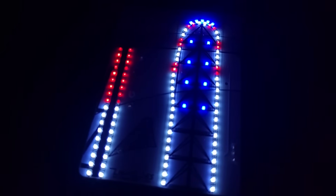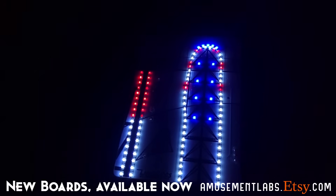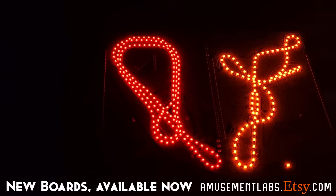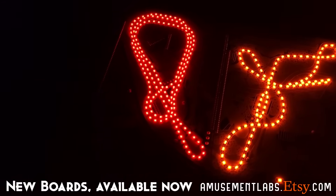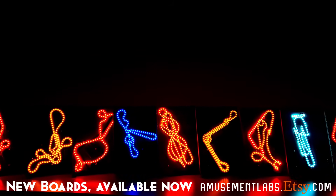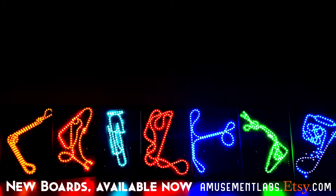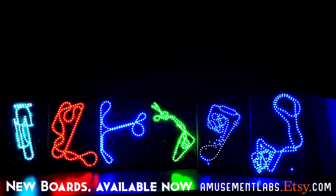I often find that having a physical model makes things easier to understand, and it's why I make them for you and why I want you guys to have one. You can get one at amusementlabs.etsy.com. For just a dollar a month, you can get 10% off anytime by joining at patreon.com/amusementlabs.